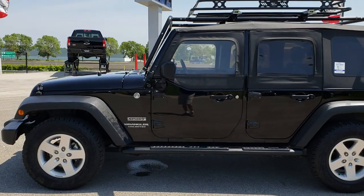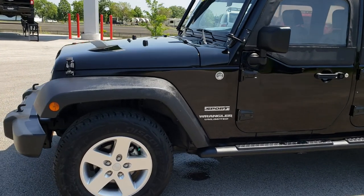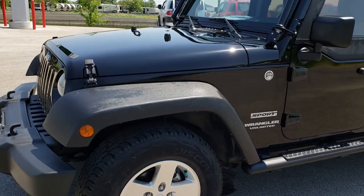This is stock number 9563. We are here at Summit Automotive in Fond du Lac, Wisconsin, your new and used Jeep Wrangler headquarters.